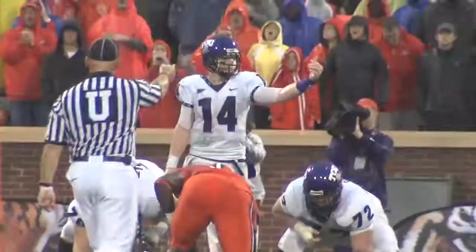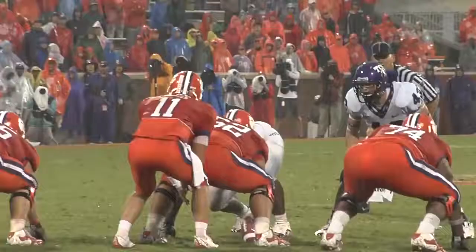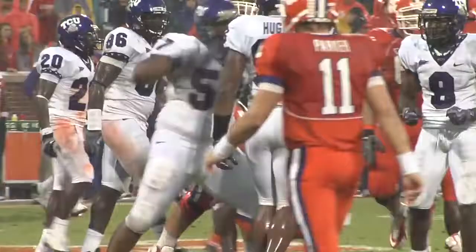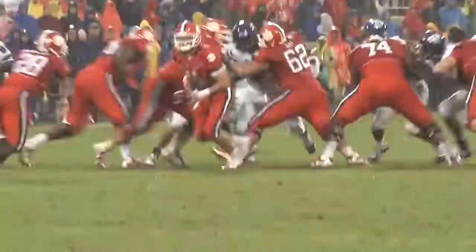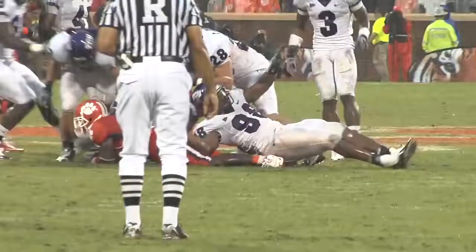Now joining the backfield is Ed Wesley. First down and 10. Inside give fake to Wesley, running with it is Dalton. 25, 30, slides down for a first down. On first down from his 25, made a motion across the formation. Parker, stretch play, they give it to Spiller, trying to run left-hand side. Wrap him up, back at the 20-yard line, lost five on first down for the Tigers. Parker, they hand it to him, trying to get to the edge, and he's ridden down by Jerry Hughes at the 39-yard line.